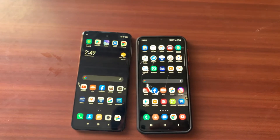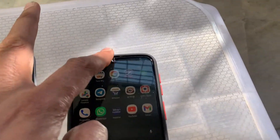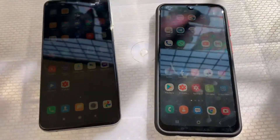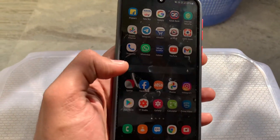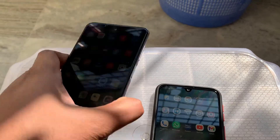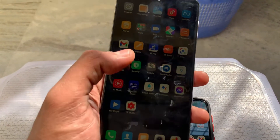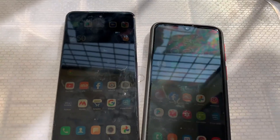I'm taking both phones directly into the sun and placing them side by side. This is in direct sunlight with both screens at full brightness. The Samsung screen is very accessible and you can read everything clearly. But the Xiaomi screen is very dull, and there is glass reflection coming over it. In sunlight, the Samsung screen is much more readable overall.